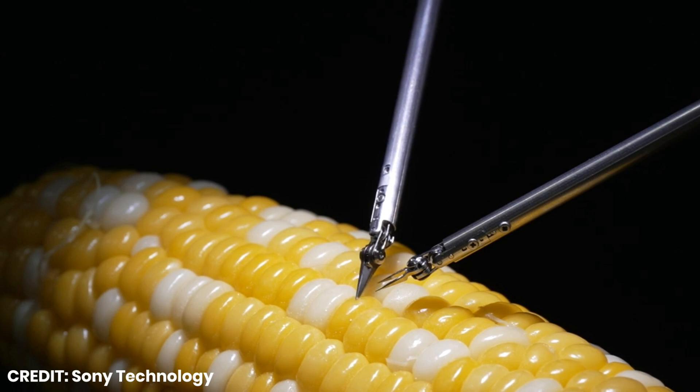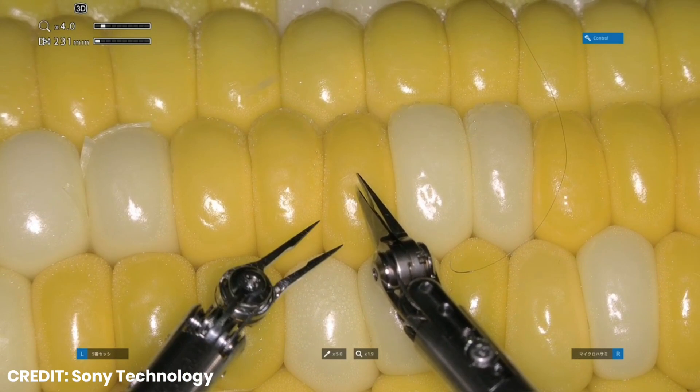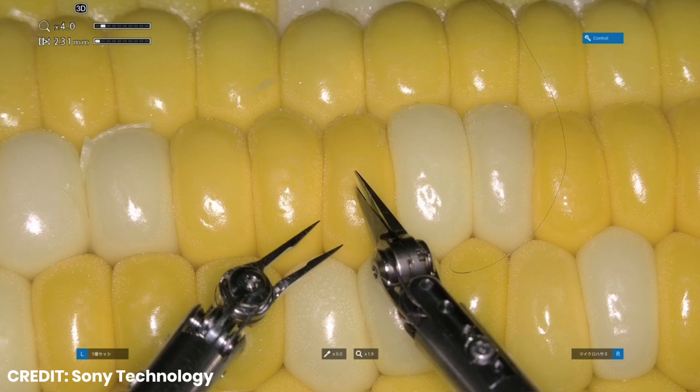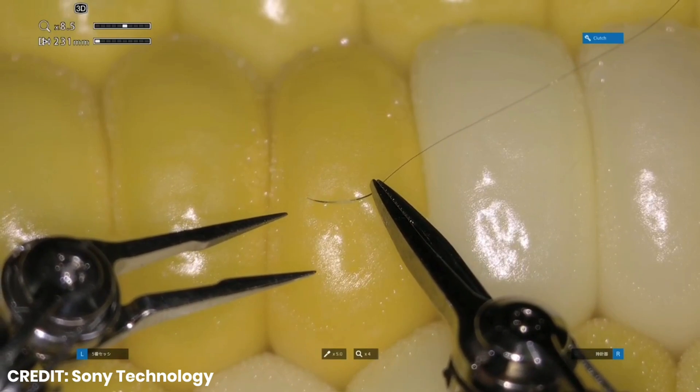Sony has developed a sophisticated microsurgery assistance robot capable of performing delicate procedures, as demonstrated by its operation on a corn kernel. Now, replace the corn kernel with tiny blood vessels that need to be connected in a highly precise and delicate procedure.